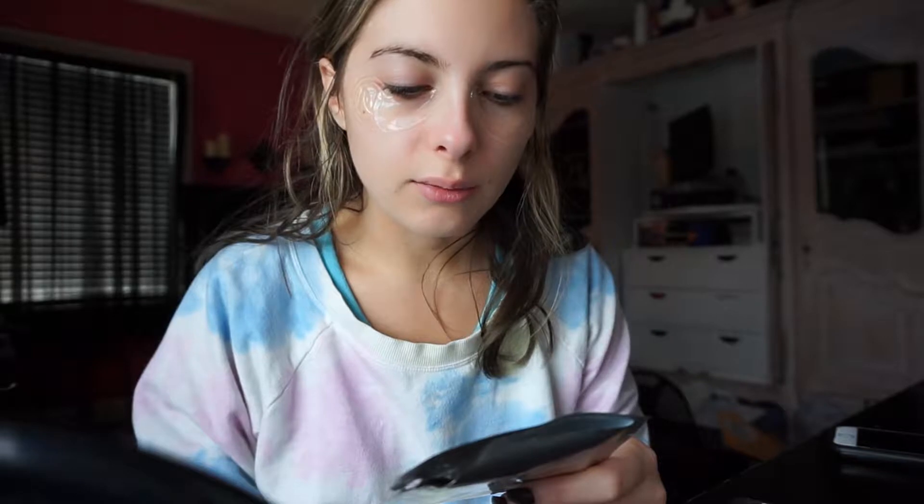The eye patches themselves really help firm and tone the skin. Let me read what it says — the IV Moisture Boost Hydro Boost Patches work in five key ways: to diminish the appearance of fine lines, reduce puffiness, firm the look of the skin, brighten the eye area, and hydrate the eye area. I'm gonna leave these on until they get dry enough to fall off. This is what they look like on.